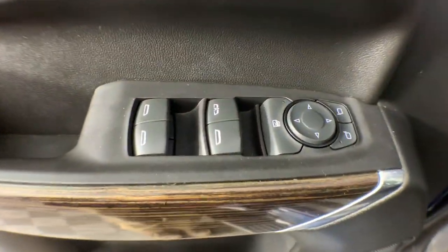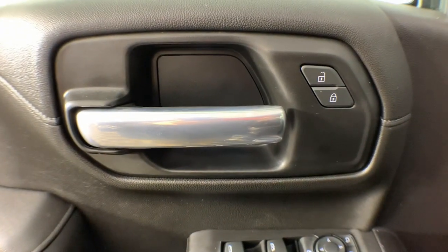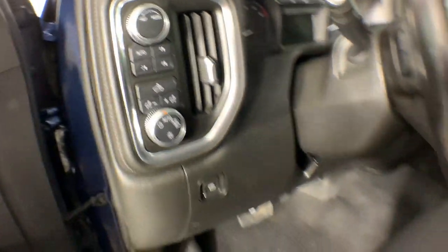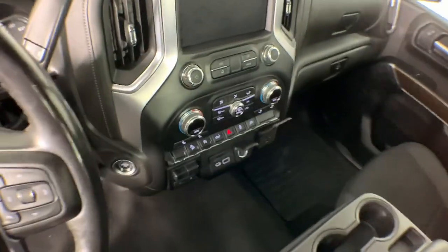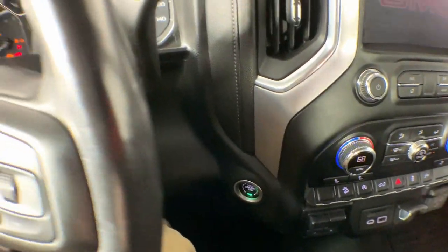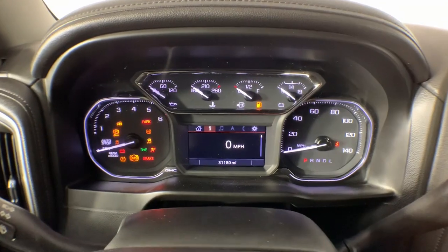These are just some of the great options this vehicle comes with: heated steering wheel, Apple CarPlay and/or Android Auto, heated driver seat, keyless entry, premium sound system, heated mirrors, remote engine start, satellite radio, steering wheel audio controls, and electronic stability control.